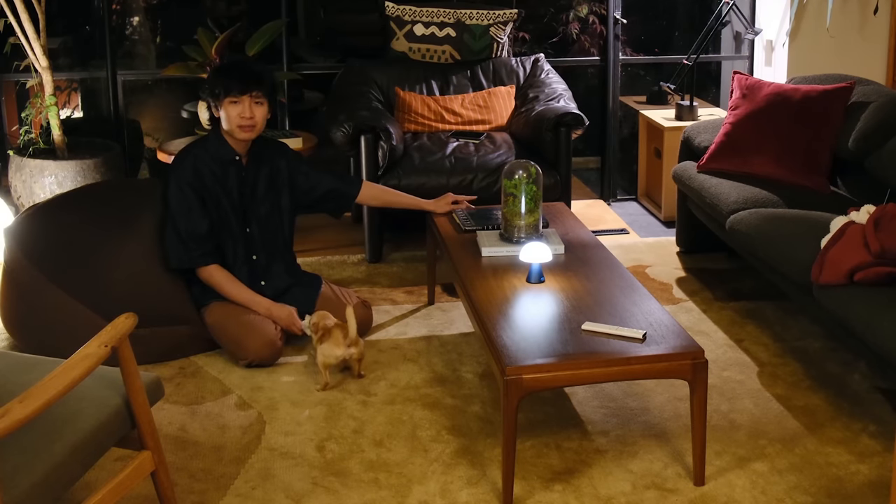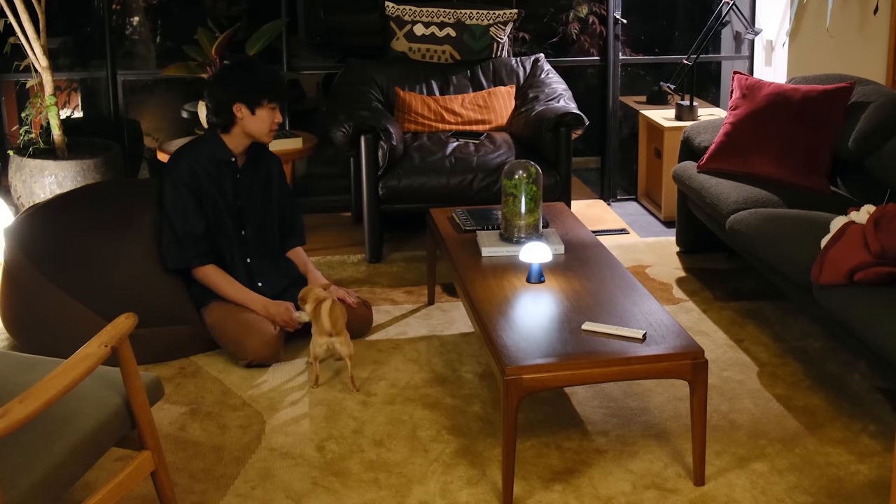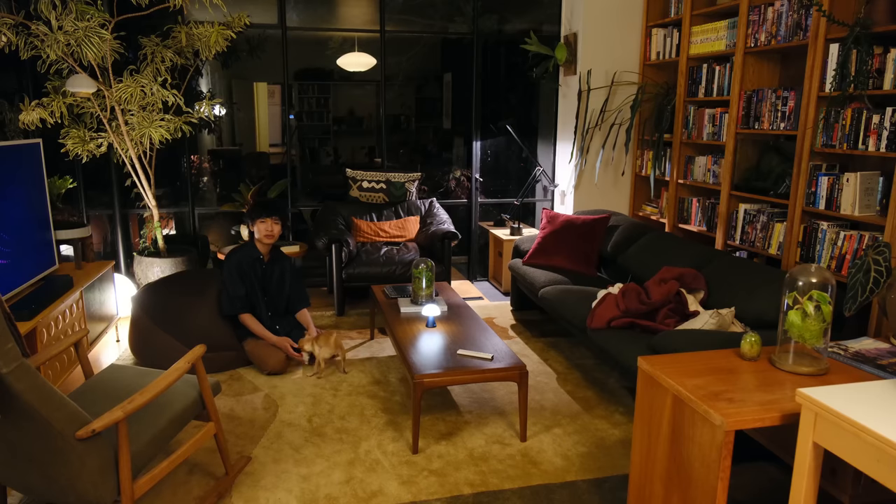I really like the coffee table now — it's definitely grown on me. I think it fits the space much nicer, and there's a lot more room on the coffee table too, which I didn't realize how nice that would be.